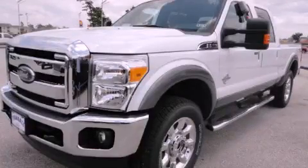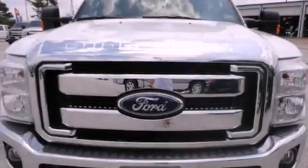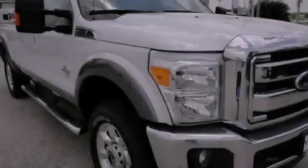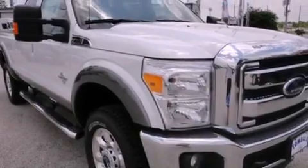This is a brand new 2012 Ford Super Duty, made for the job site, the trail, and the town. It features a 6.7 liter 8-cylinder engine, a 6-speed automatic transmission, and 4-wheel drive.